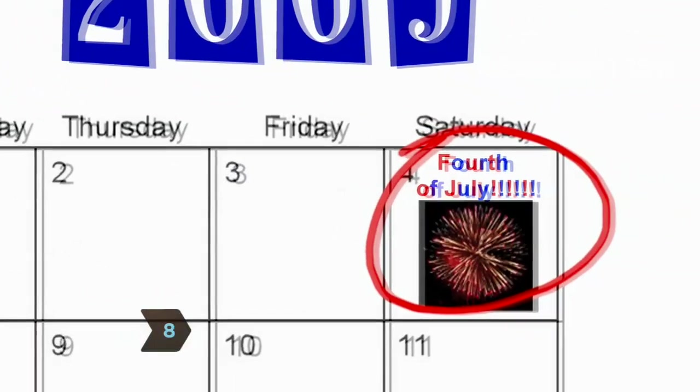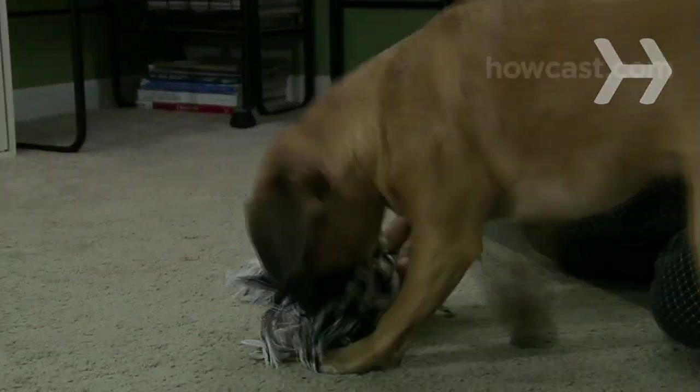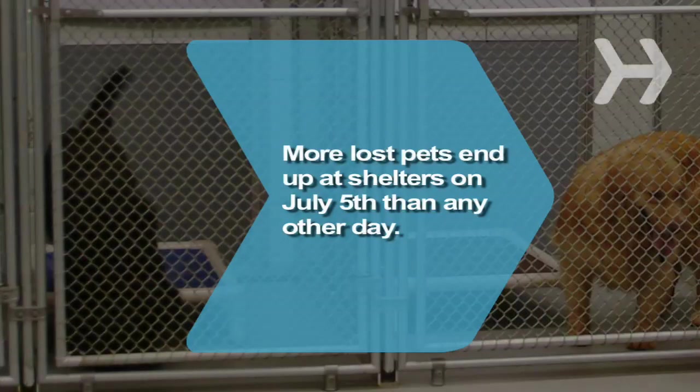Step 8. Take pets inside during fireworks and distract them with a new toy or by petting them. Keep the TV or radio at a high volume to drown out the blasts. Did you know July 5th is the biggest day of the year for lost pets to end up at animal shelters?